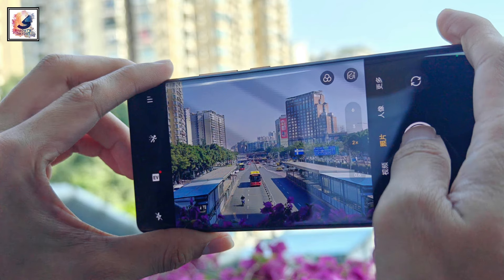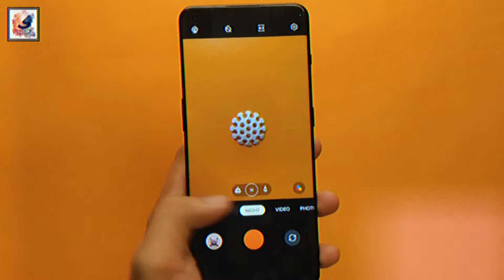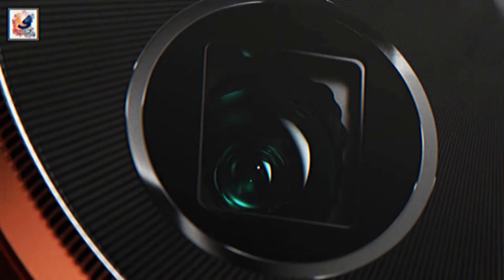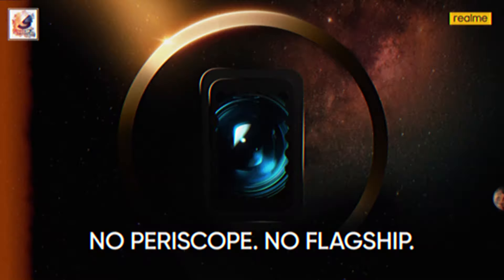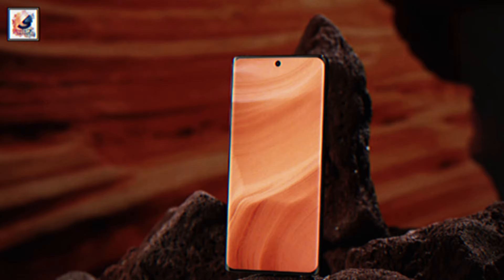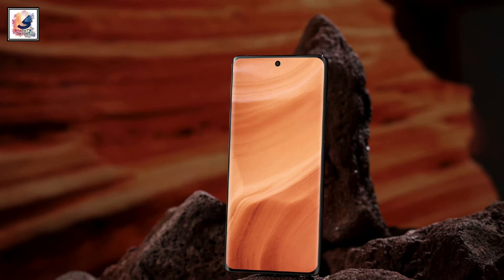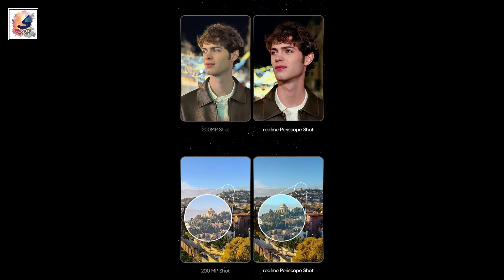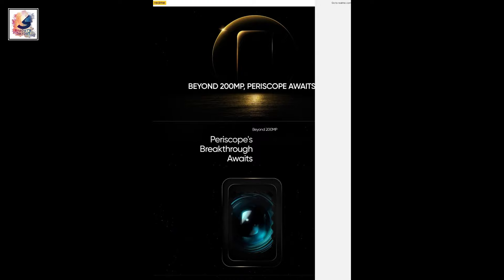The Realme 12 Pro Plus features a triple camera setup with a 50-megapixel main sensor using the Sony IMX890, plus an 8-megapixel ultrawide and a 64-megapixel OmniVision periscope telephoto lens with 3x optical zoom. The front comes with a single 32-megapixel selfie camera. In the camera department, the Realme 12 Pro Plus is going to be the best.